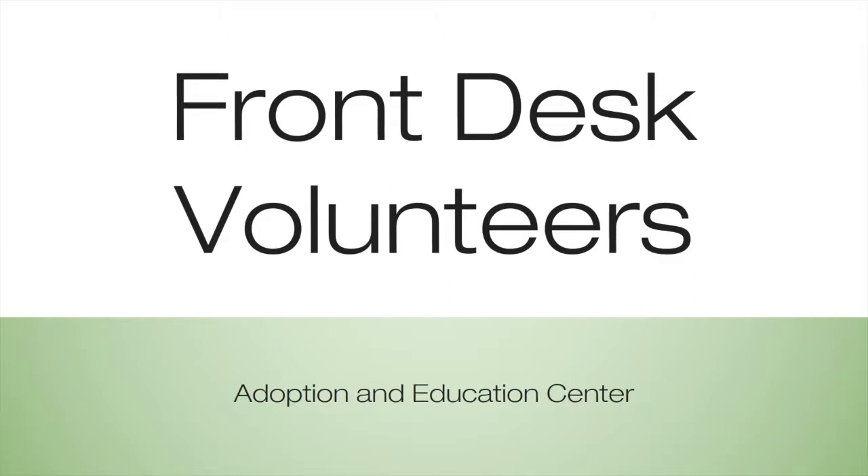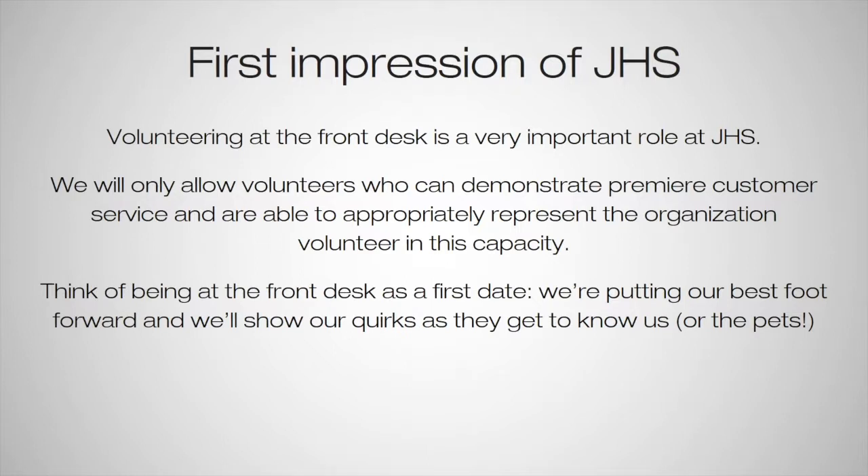Hi, everyone. Thank you so much for watching this. This is the training video for the front desk volunteers for the Adoption and Education Center. So when you volunteer at the front desk, you are the first impression of JHS.